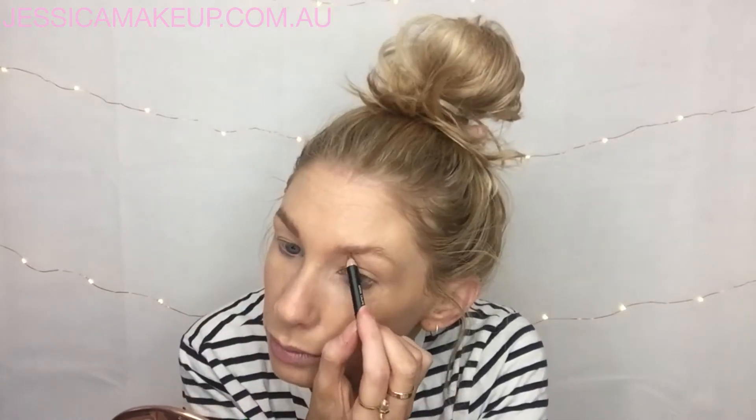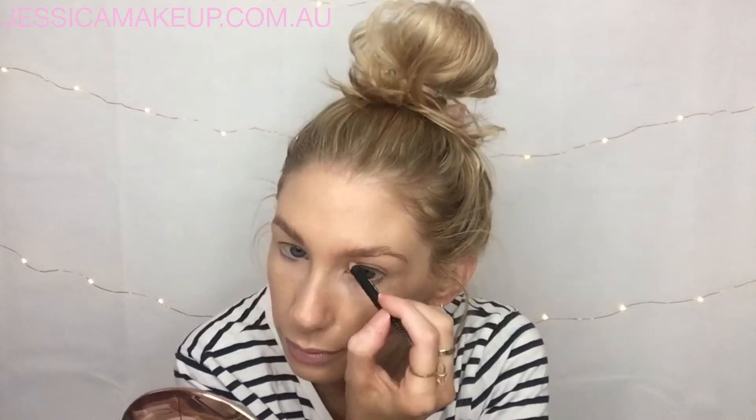I'm just quickly buzzing through it. I'm not doing too much of a brow today because I'm just trying to keep this super quick and simple — just combing it through and brushing it in so it's all soft and even.